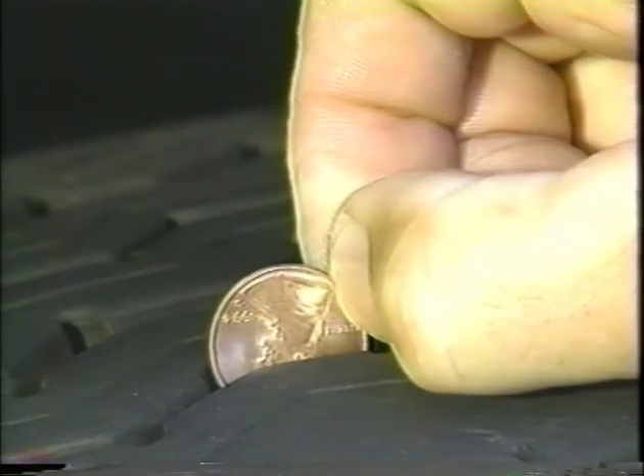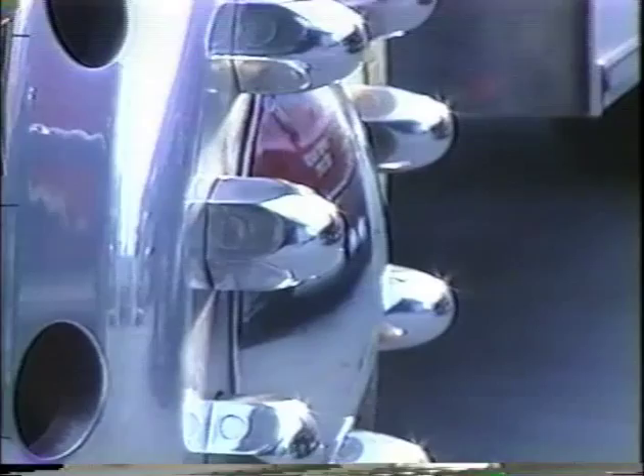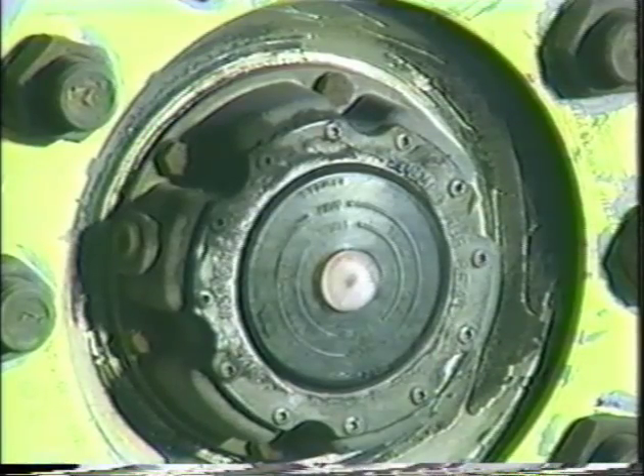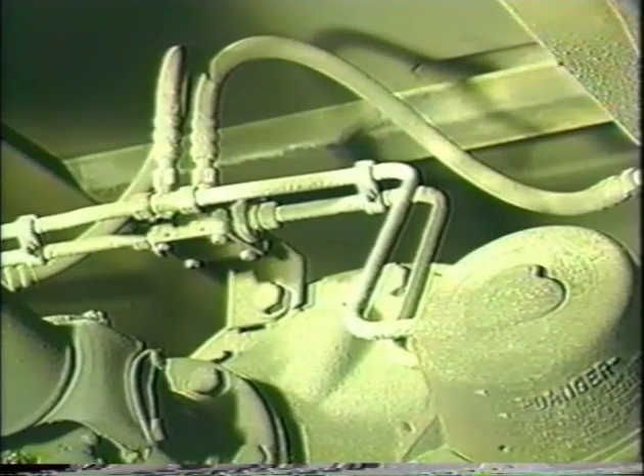On dual wheels, make sure that the tires are not rubbing each other and nothing is stuck between them. Test rust-streak lug nuts for looseness. Make sure the hub oil level is okay and there are no leaks. Now look at the left front suspension. Check for possible damage to the spring, spring hangers, shackles, and U-bolts; look for cracks, breaks, and make sure the bolts are secure. Next, check the shock absorber and the left front brake; make sure the brake drum and hoses are okay.